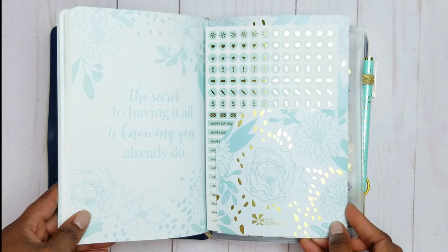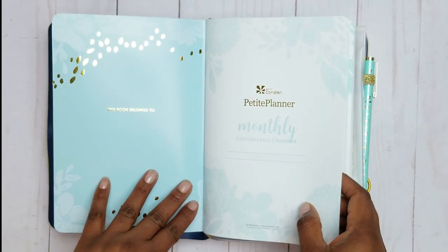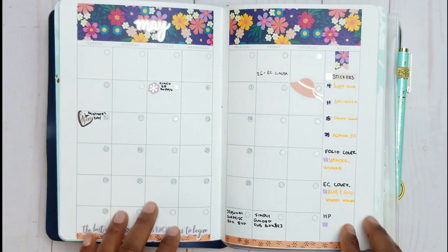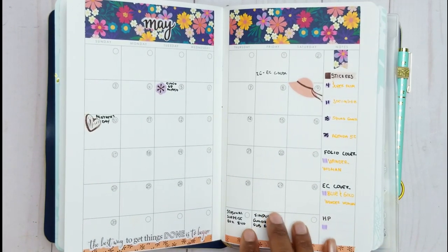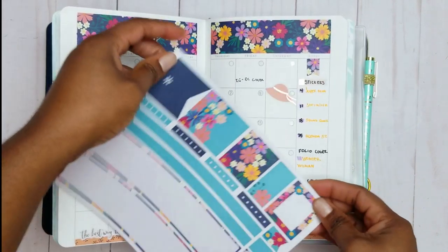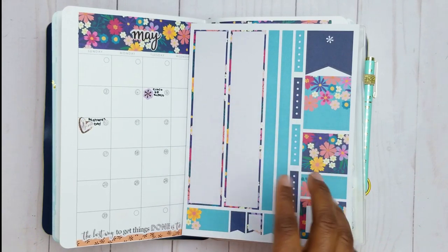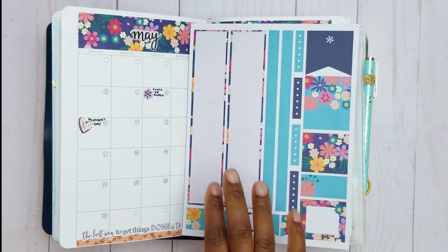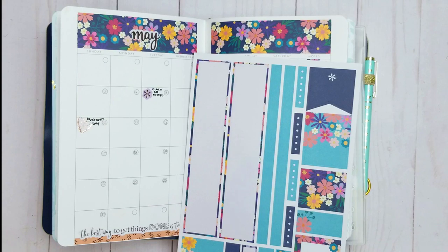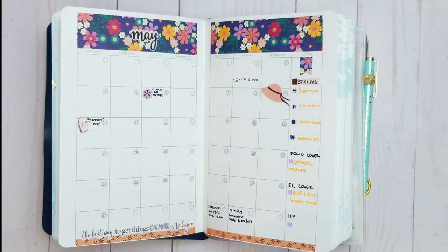Then you get some coordinating stickers that go with it — it has a lot of gold foil details throughout the planner. I love this because I'm able to customize it to what I need and make it look different. Here's what my first month looked like for May. For this monthly spread, the sticker sheet I used was part of a kit of four that I purchased in the warehouse sale. Erin Condren does have this separately — it is an Oh Joy collaboration — not in this color combination but you can customize your color.